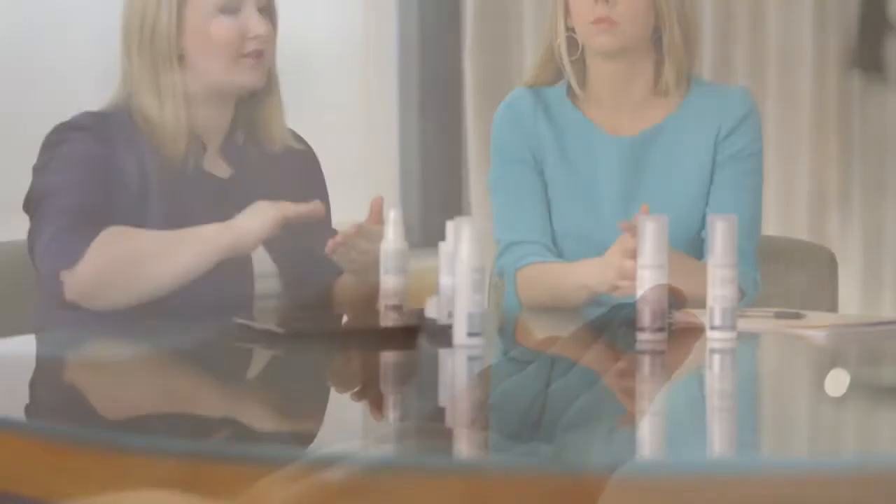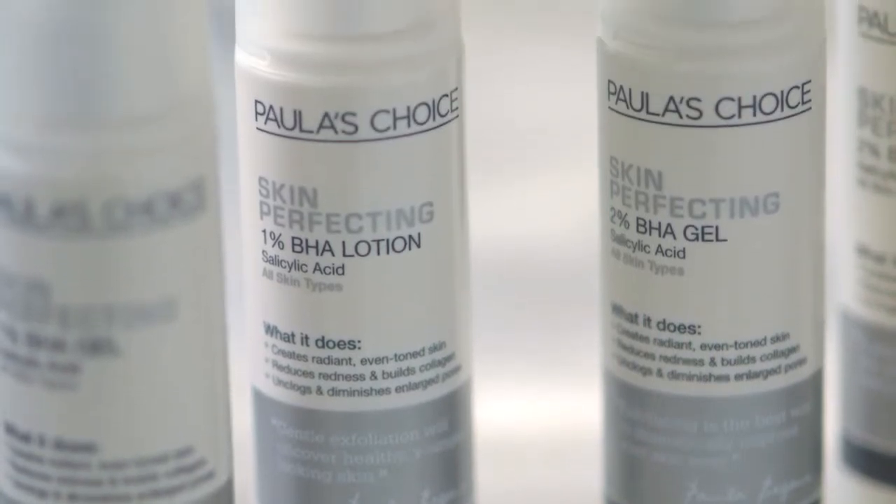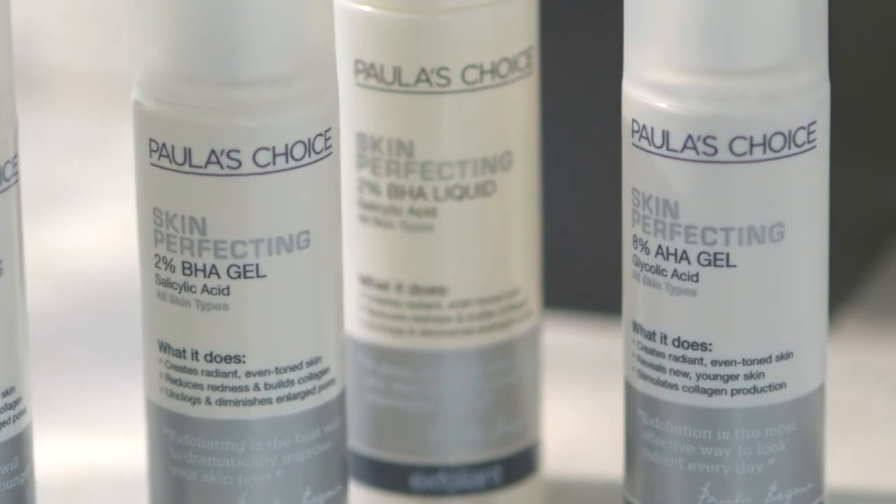It really comes down to preference in terms of texture — whether you prefer liquids, gels, or lotion — and then the strength. We have 1% and 2% of the salicylic acid, and then an 8% of the alpha hydroxy acid, which is glycolic.